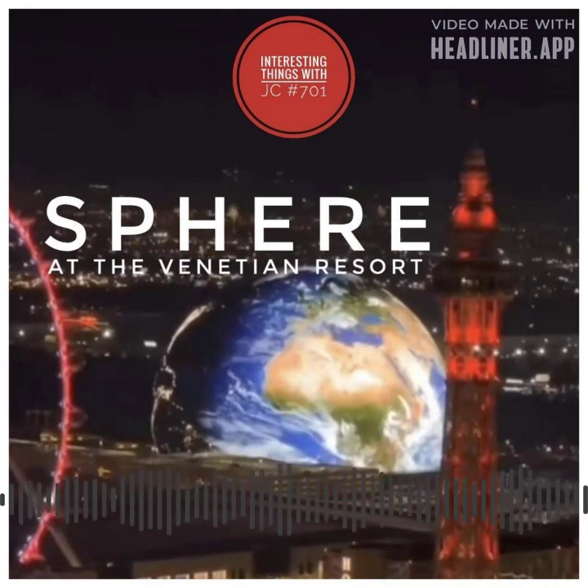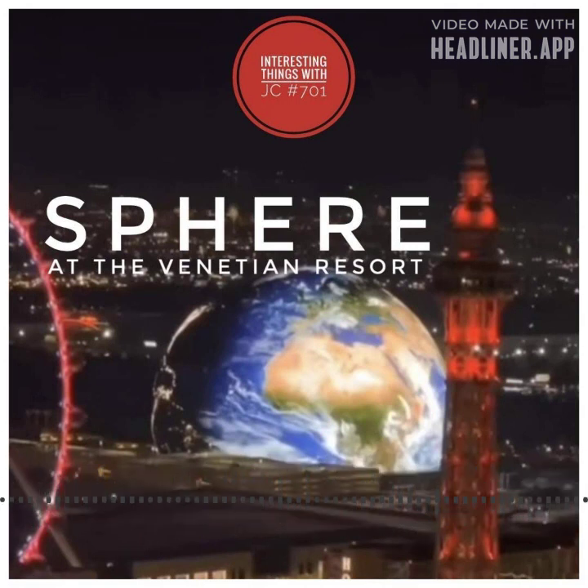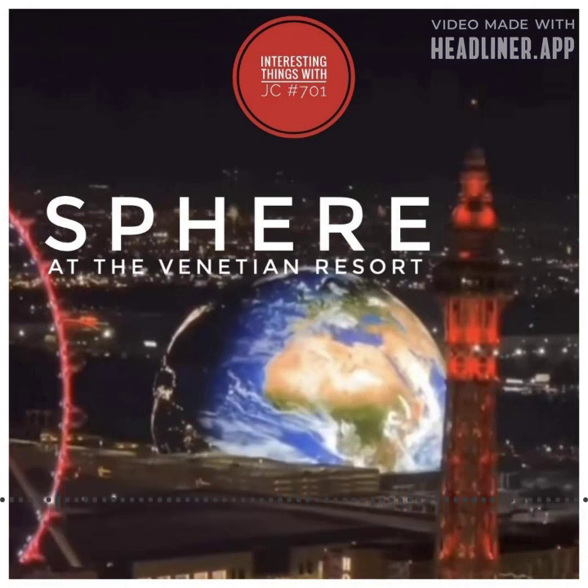The grand opening of the Las Vegas Sphere was met with immense anticipation, captivating spectators with a spectacular light show that transformed the globe into a mesmerizing canvas of vibrant colors and captivating graphics — they even had an eyeball winking at one point. As Las Vegas evolves into a world-class entertainment destination, the Sphere stands as a testament to the city's commitment to innovation.